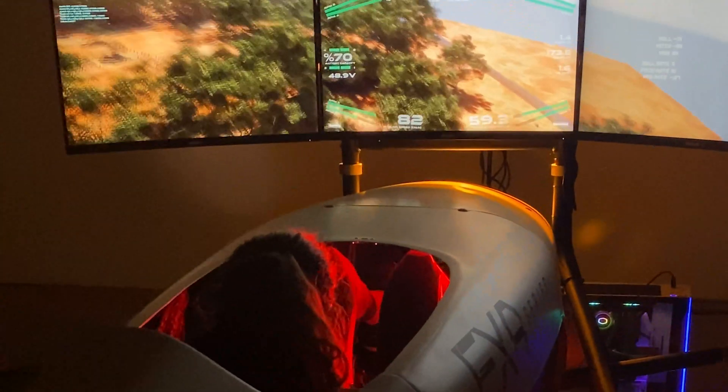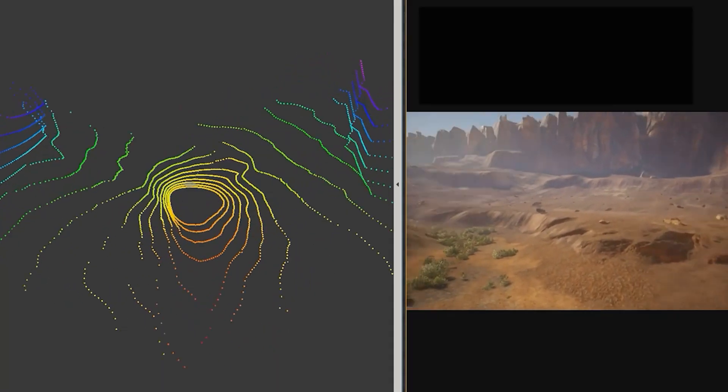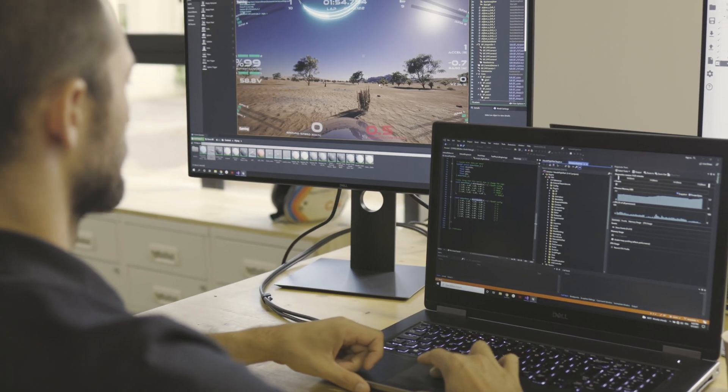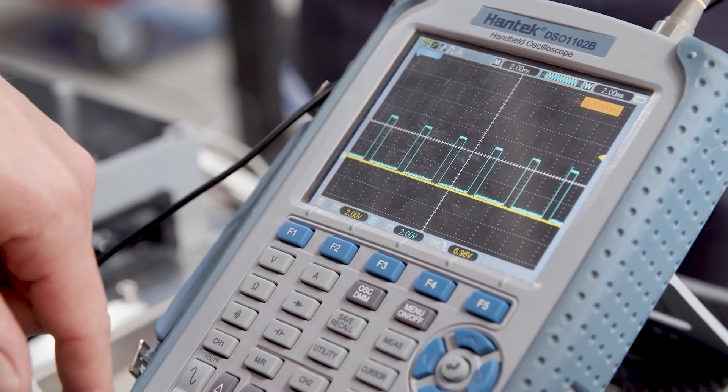The human machine interface for the airspeeder is also something unique. The simulator is used as a test bed to find the best way to display information to the pilot during the flight. It can be visual cues, haptic feedback, or audio warnings.